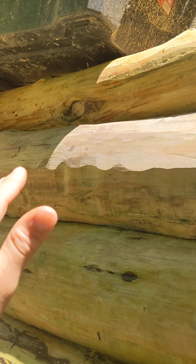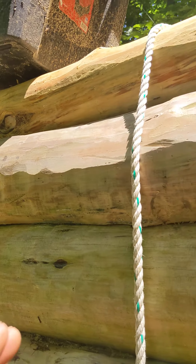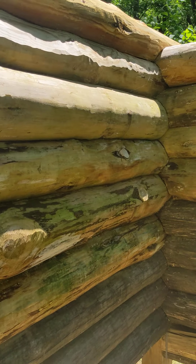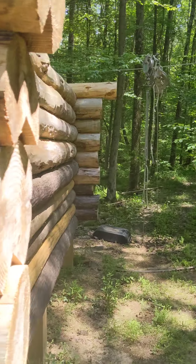You can see — I mean, that's my eight-foot reach there — so it's getting pretty tall. Look how gnarly some of these logs are. Skinning these guys was not easy, let me tell you.